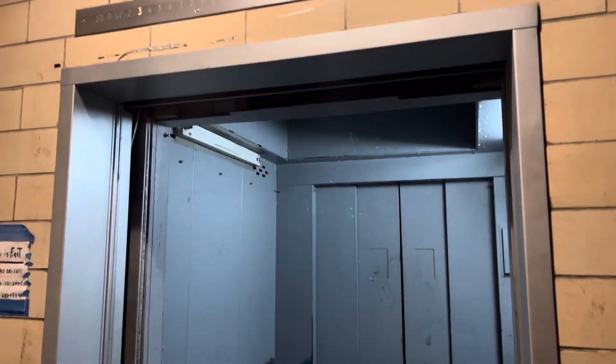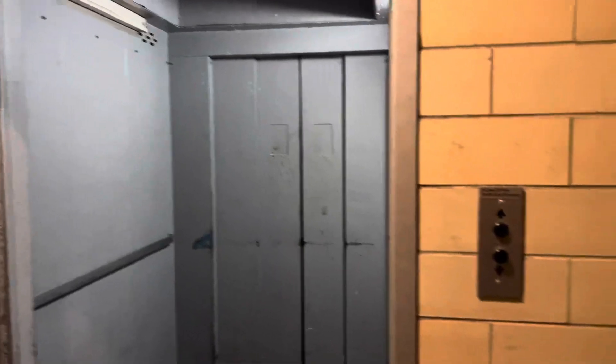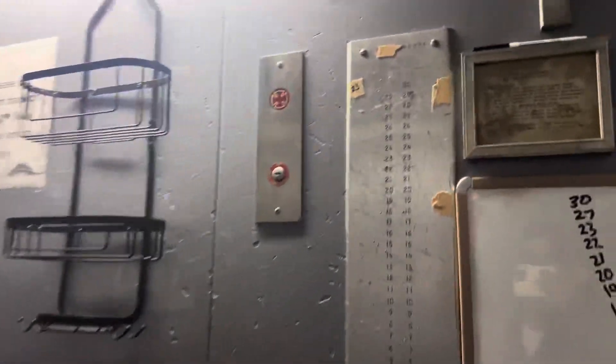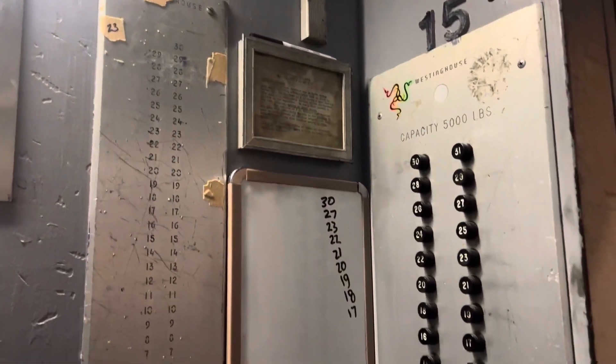We are here in a private building in Pittsburgh, and this is an extremely rare elevator. This is a Westinghouse signal control RSBL, and we're going to take it for a ride.